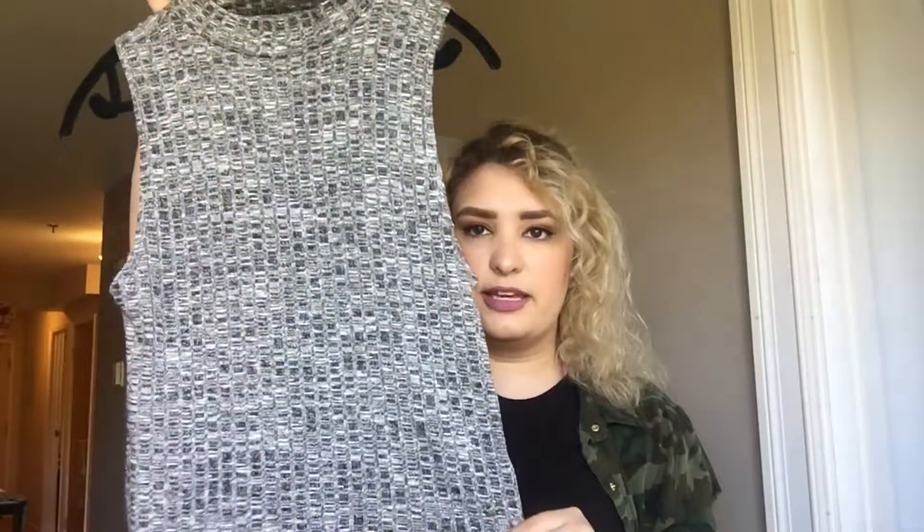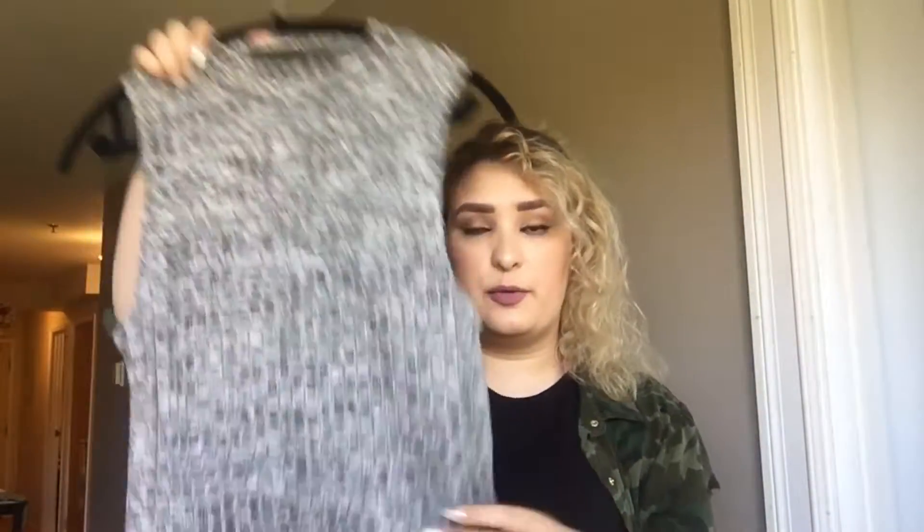I got this top which has a little mock turtleneck - barely anything. It looks just like this - it's gray. There's not much else to say about it, it's stretchy and comfy. This one was $19.95 with 60% off.